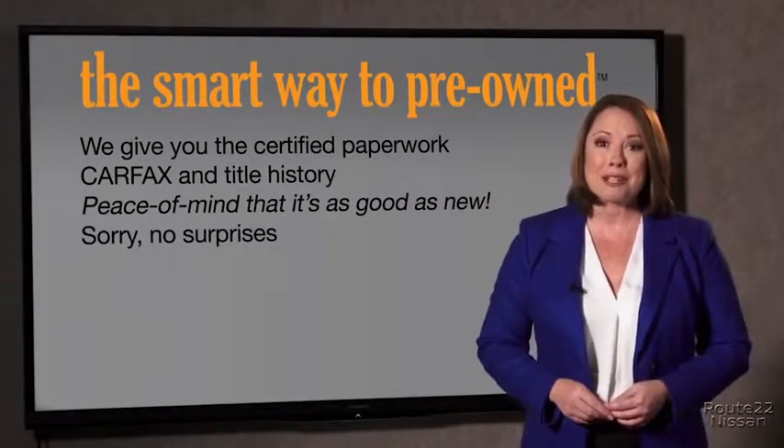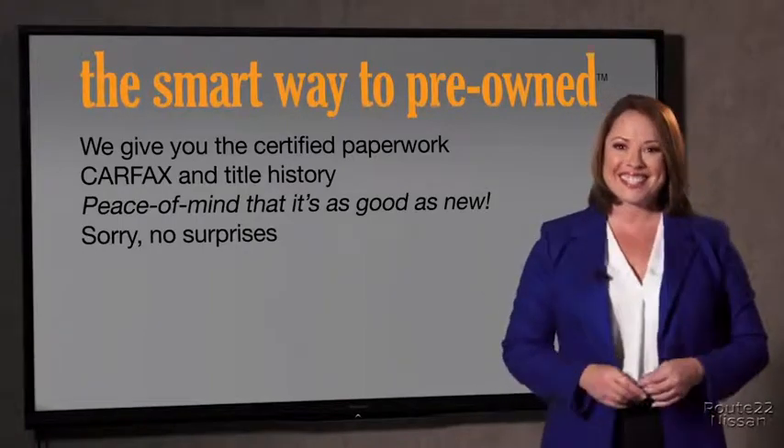We give you the certified paperwork, along with the Carfax and the title history, providing you with the peace of mind that your certified pre-owned is as good as new. We don't want to skimp on any of those little things — that's why it's the smarter way to buy your pre-owned vehicle. A buddy on my Facebook page bought a car that was flooded in Katrina and had no idea. I've already told them that purchasing a certified vehicle here is the way to go.